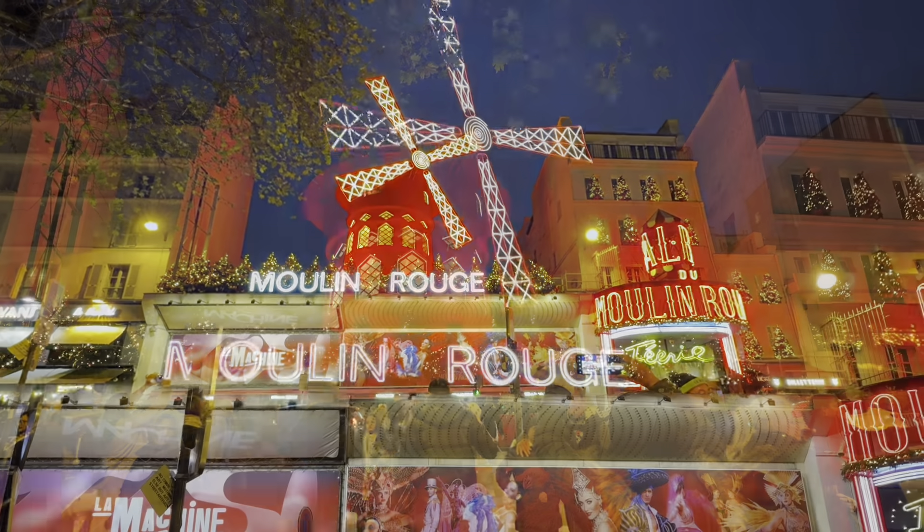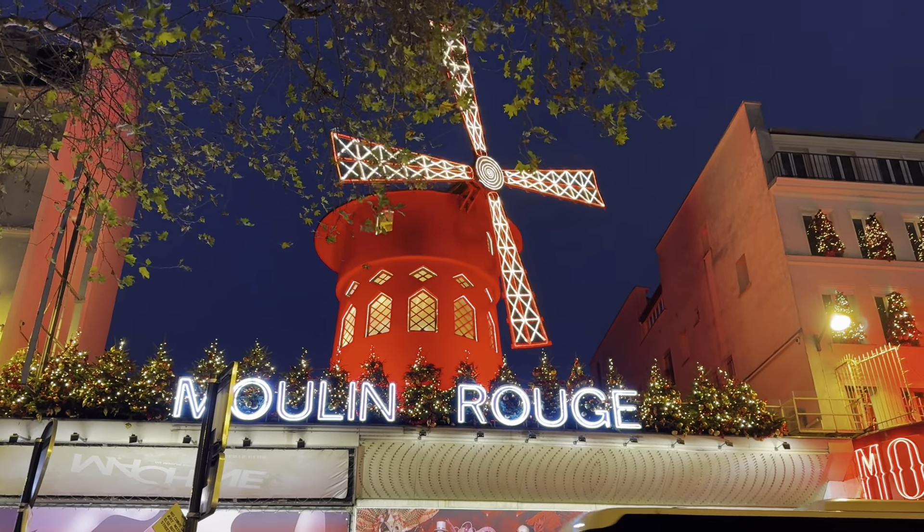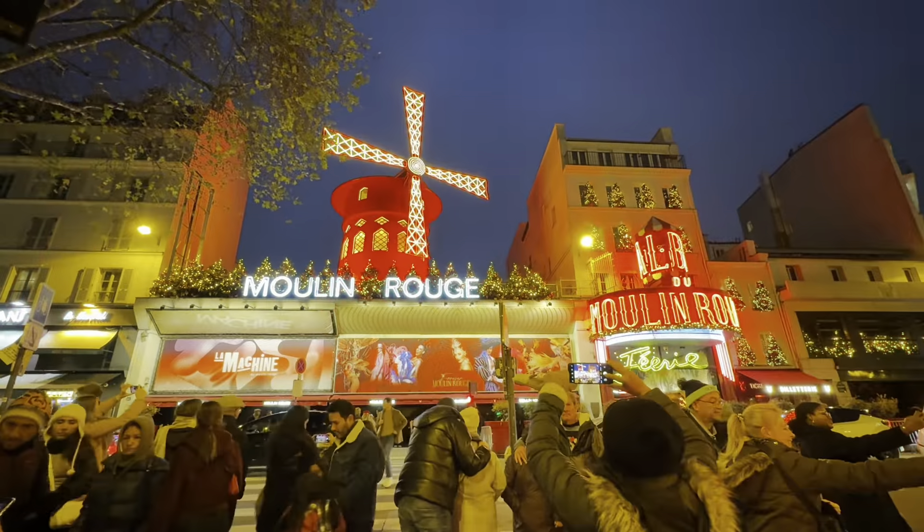We managed to spend the evening here and they light up Moulin Rouge. The windmill starts moving as well — really nice. Everyone is taking photos again.